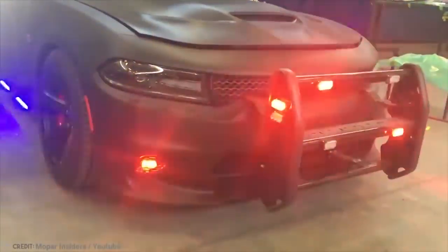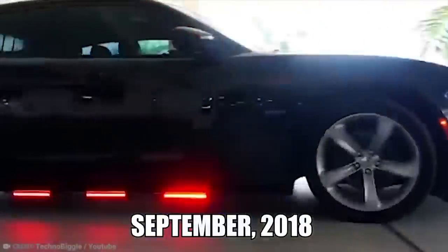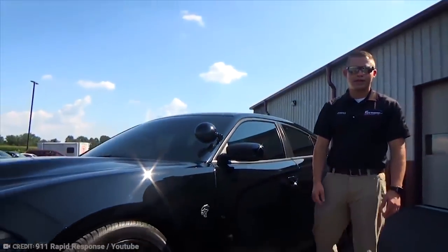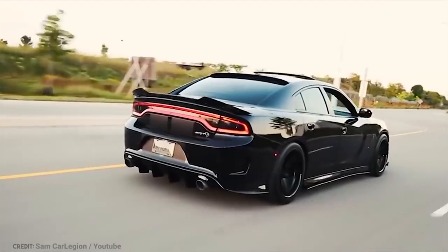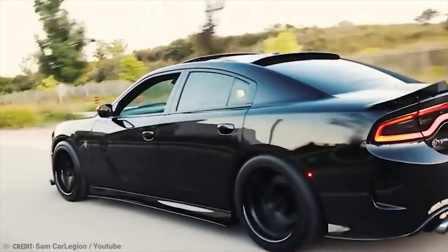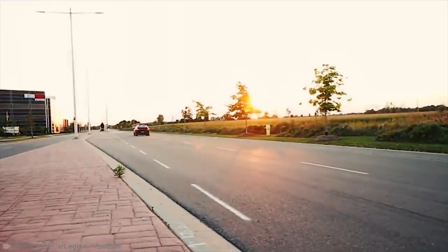This police car on steroids hit the mean streets of Utah in September 2018. Equipped with a specialized armoring package that is 80% lighter than traditional steel, the Hellcat provides protection against most high-powered rifles and grenades, whilst maintaining its disguise and performance. The first armored Hellcat in the world, this Hellraiser joined a law enforcement agency in Utah, and you can bet there were some arguments about who would be the first to drive it.